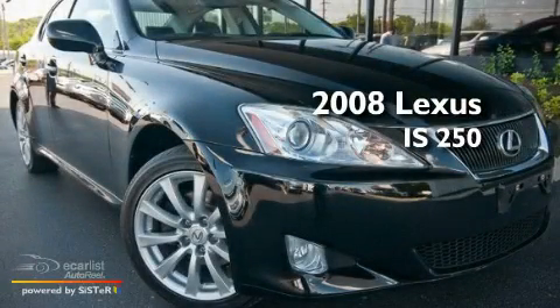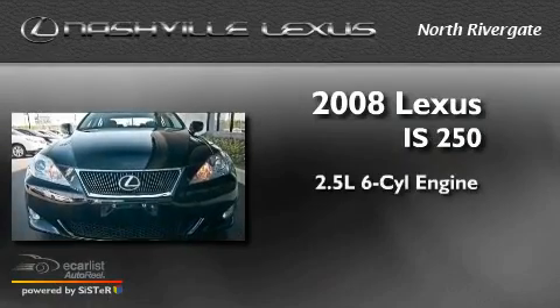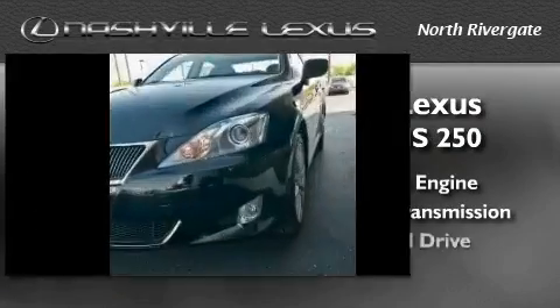This is a 2008 Lexus IS250. It has a 2.5-liter six-cylinder engine, an automatic transmission, and all-wheel drive.